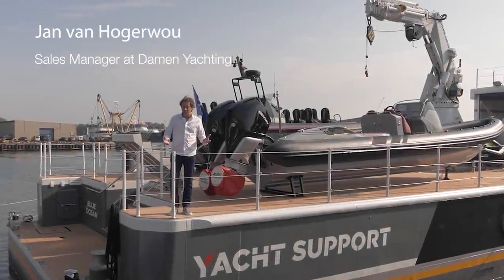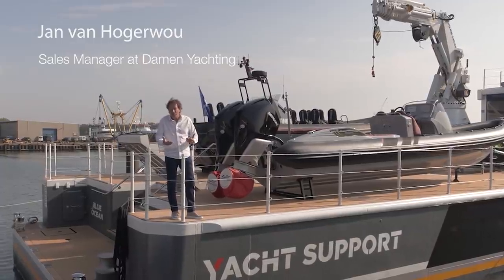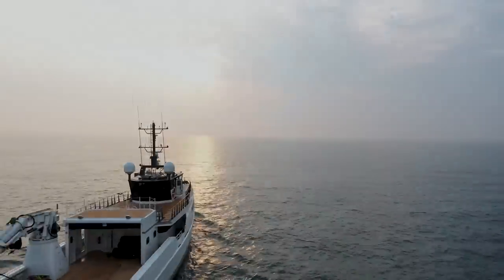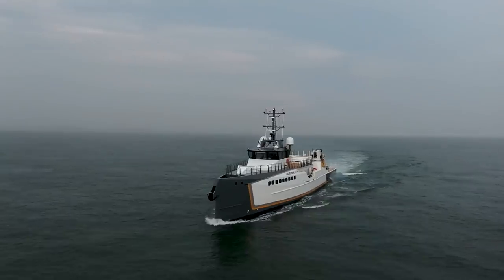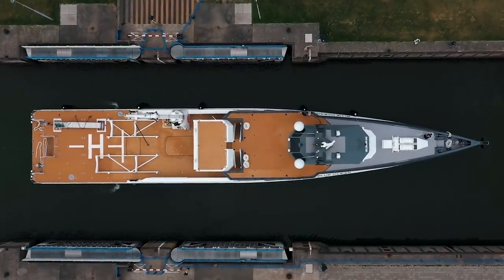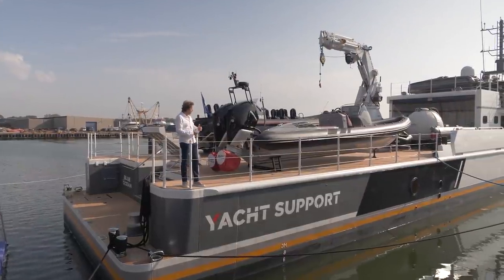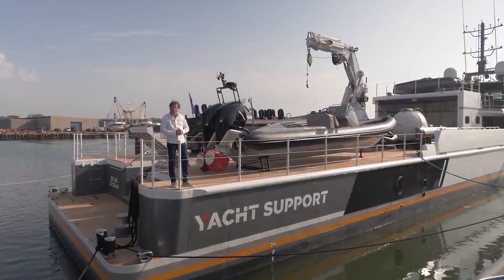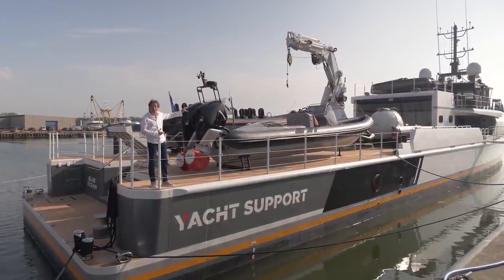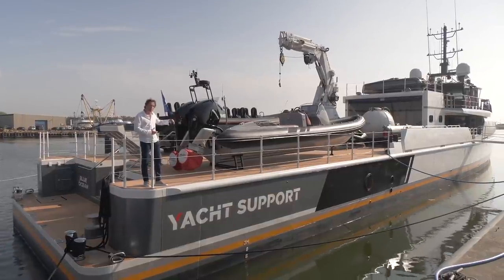Hi, I'm on board our most successful shadow boat, toy carrier — our Yacht Support 5009. She's actually 55 meters long and loaded with RIBs, wave runners, and a little fun boat on top of the hangar. There's even a dive boat and a decompression chamber on board. We're going to see all of that when we walk on board.